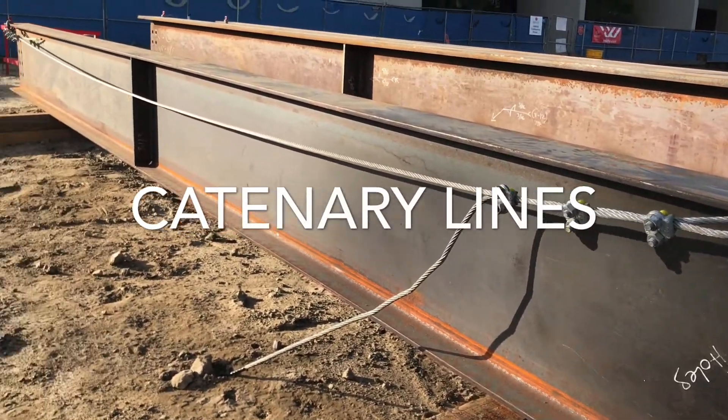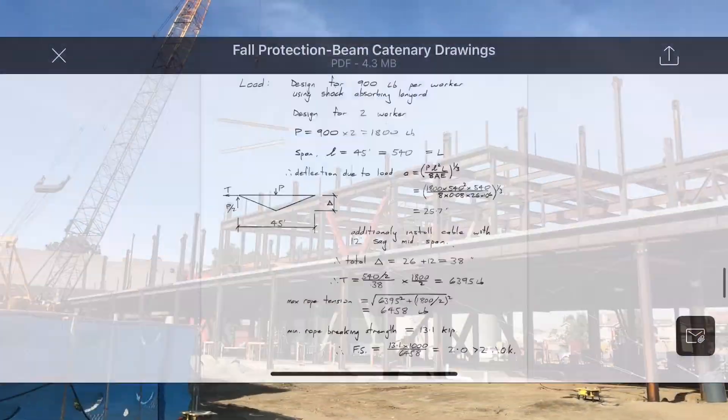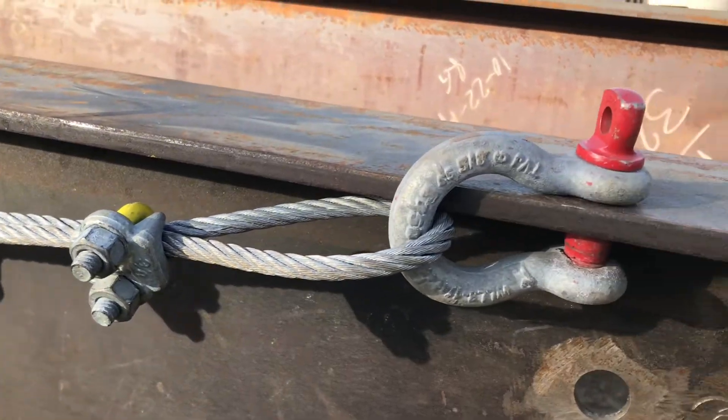The improper use and installation of catenary lines during structural steel erection is shit that could kill you. Therefore, we must ensure that the erector has drawings and calcs stamped by an engineer, and they are erected precisely within the engineer's specs.